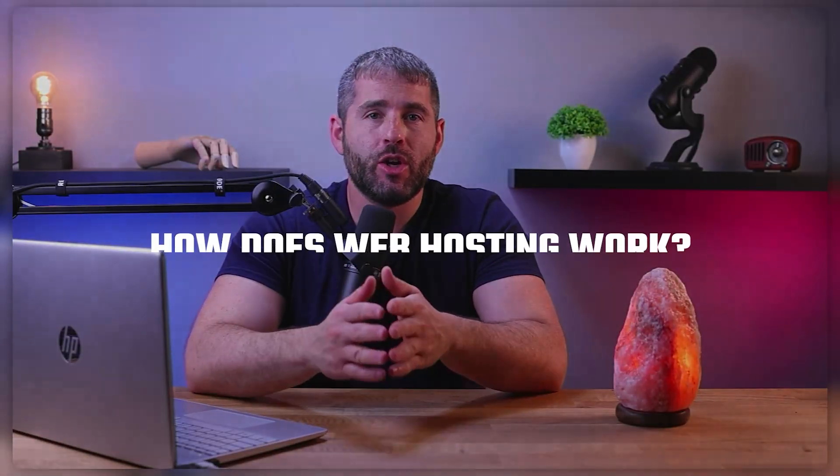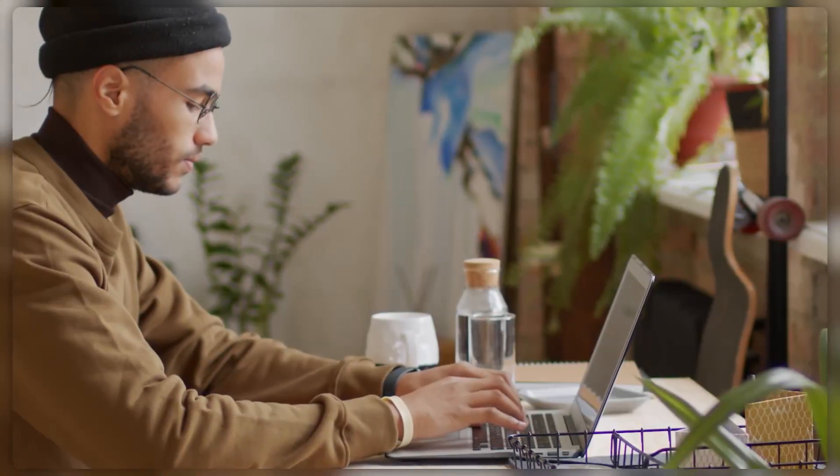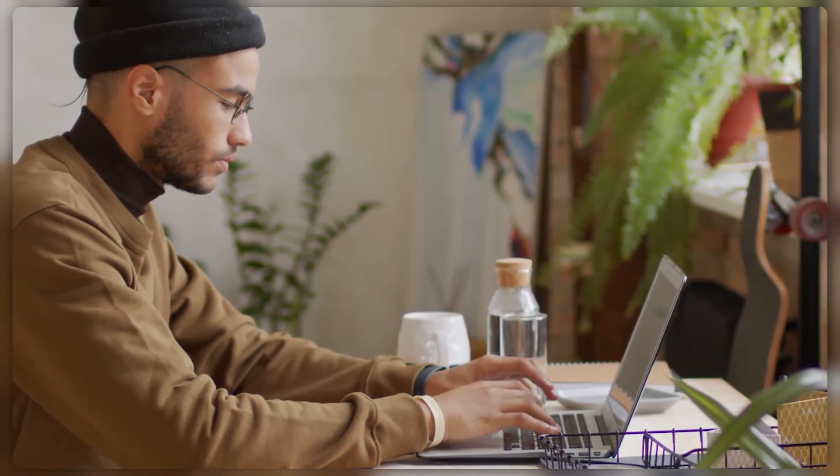Hey everyone, welcome back to the channel. In today's video we're going to be talking about shared web hosting and how it actually works. I'll also be explaining who shared web hosting is most suitable for as well as what benefits it offers. So if you're new to shared web hosting and want to know more about this topic, then this video is going to be for you.